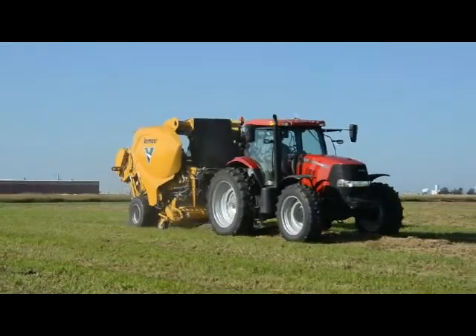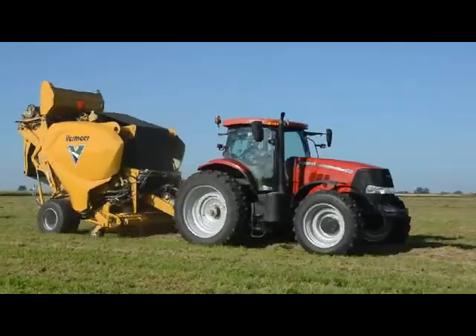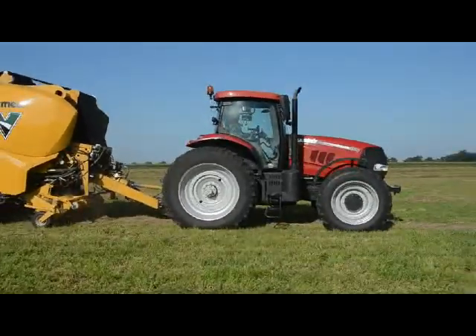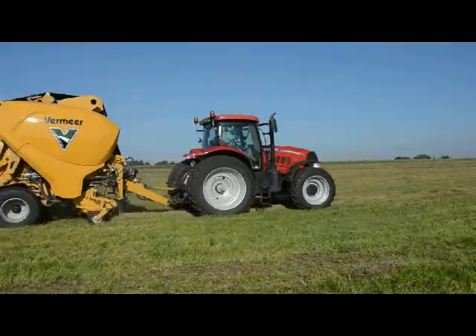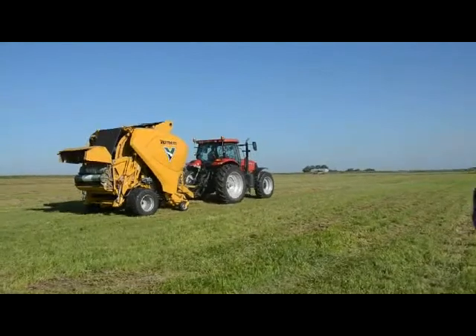We just showed the first continuous round baler to our dealers and to you, the media. It's been something we've been working on for a long time. Glad to be able to show the concept publicly. The concept is really unique.